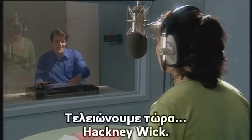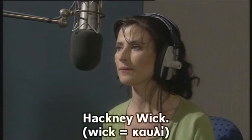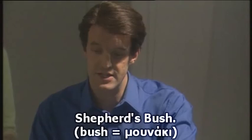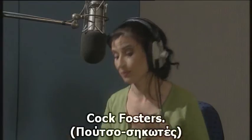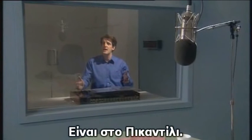Arsenal. Arsenal. I'm not sure about this. We're on the home stretch now. Hackney Wick. Hackney Wick. Shepherds Bush. Shepherds Bush. Just one more thing. Puck Fosters. It's on the Piccadilly line.